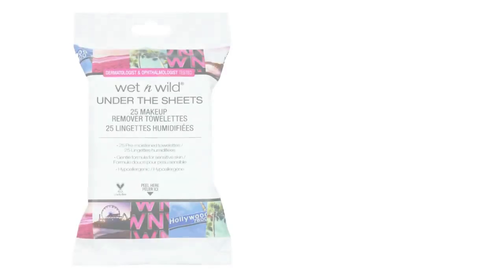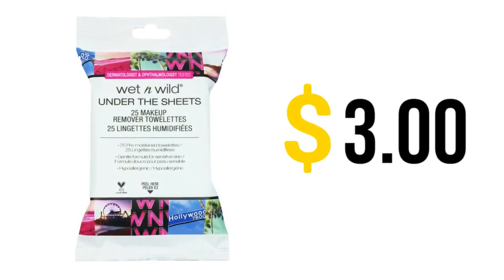They don't burn my eyes, they don't irritate my skin — they're actually very gentle, and I have pretty sensitive skin. So it's always really surprising to find something so affordable that works for me, especially when it comes to removing makeup. I definitely recommend giving these a try, or at least get them to remove swatches because they are really good for that as well.